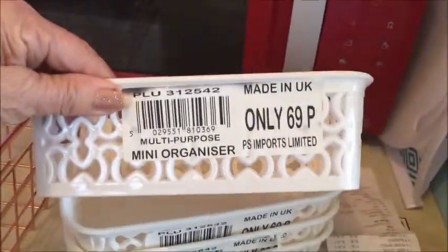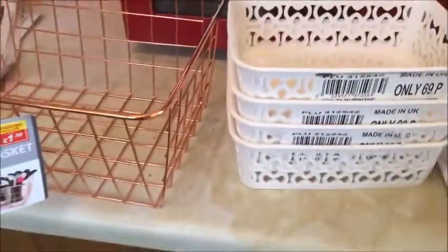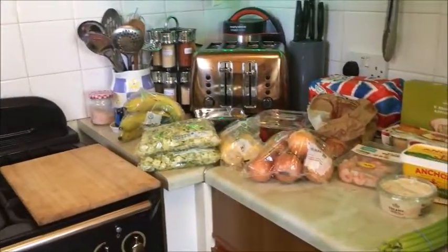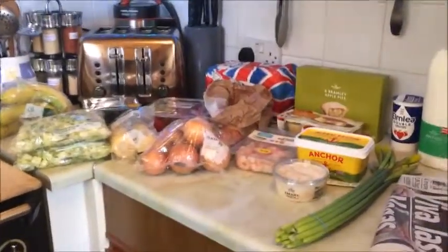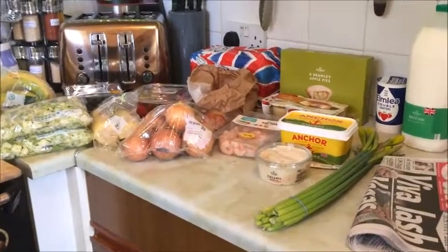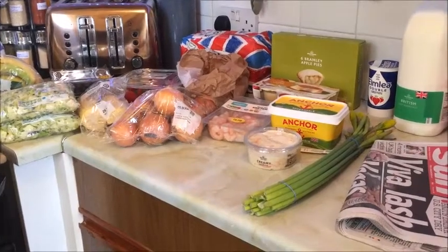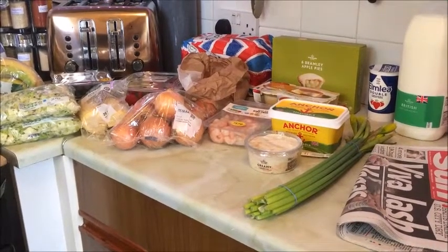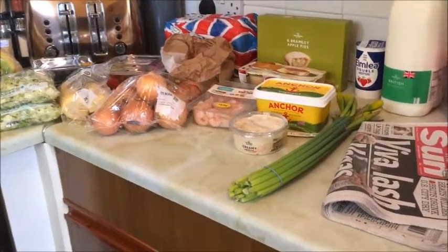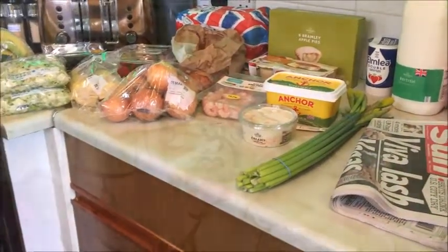There's the price — only 69p. So I'm going to have a go at the junk drawer later on when I've got all this put away. That's it, not much. If you're not subscribed, please press that red button down there, and there's a little bell you can press to let you know when I put another video out. Thanks for watching, see you in the next one, bye for now.